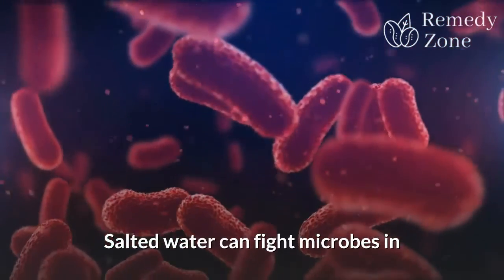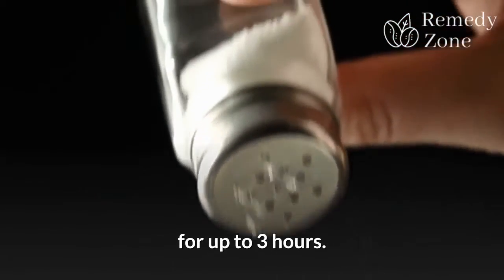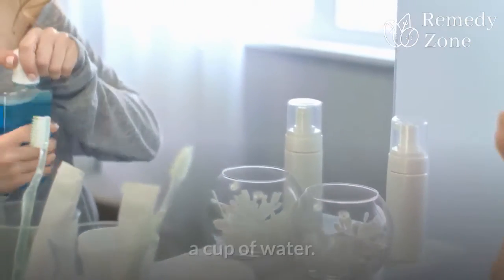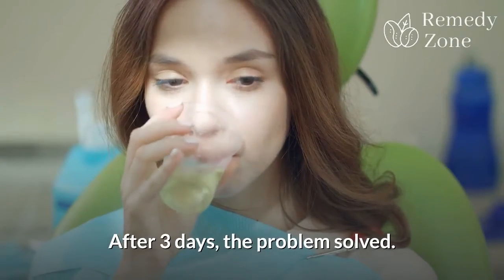Salted water can fight microbes in the mouth and can neutralize bad breath for up to 3 hours. Make a mouthwash with half a teaspoon of salt and a cup of water. Swish for 3 to 4 times a day. After 3 days, the problem is solved.